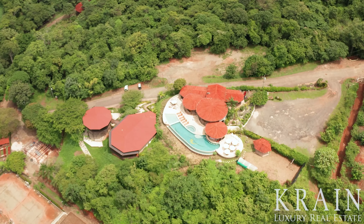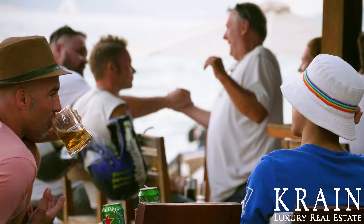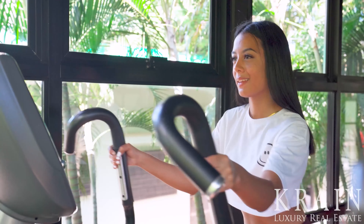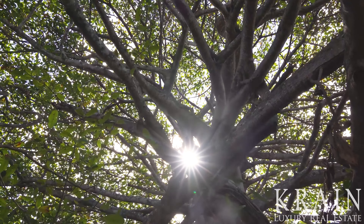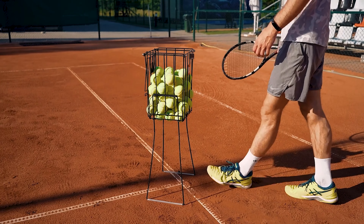Mar Vista is known for its popular amenities, including a clubhouse that is home to the phenomenal Gracia restaurant and has a large ocean view pool and bar, a gym, a yoga pavilion, hiking trails, tennis courts, and even newly constructed pickleball courts.